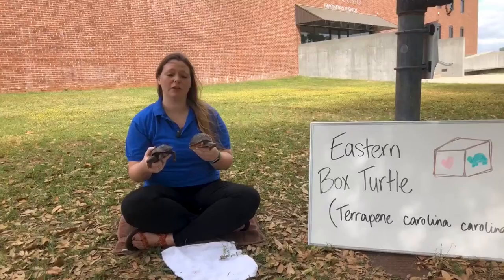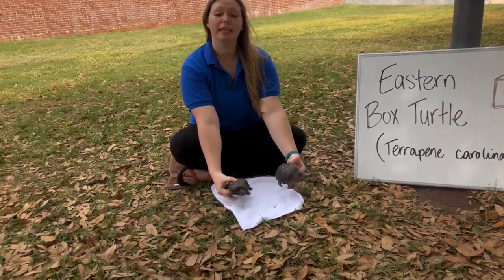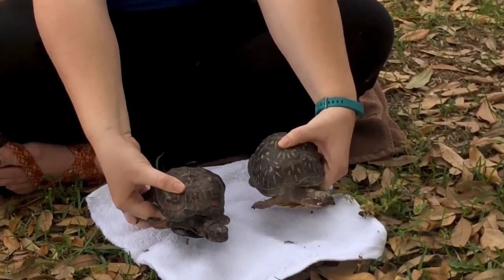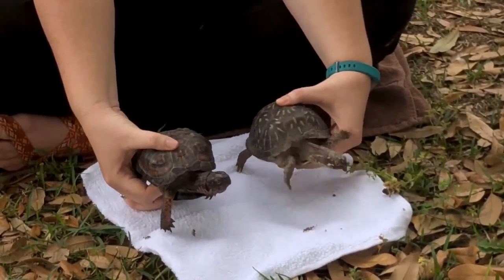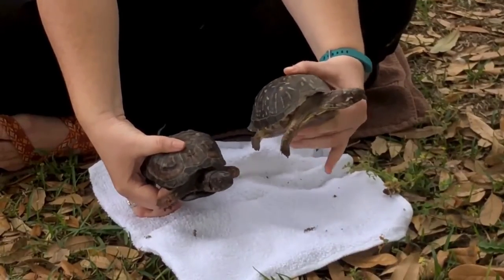They're really good at taking care of themselves. If we take a look at Pumpkin right here, he was taken in when he was a baby as a pet, and his shell did not form correctly because he wasn't given the right nutrients as a baby. So because of that, he can't go into his shell correctly like Angelina, who was given all of the nutrients she needed.